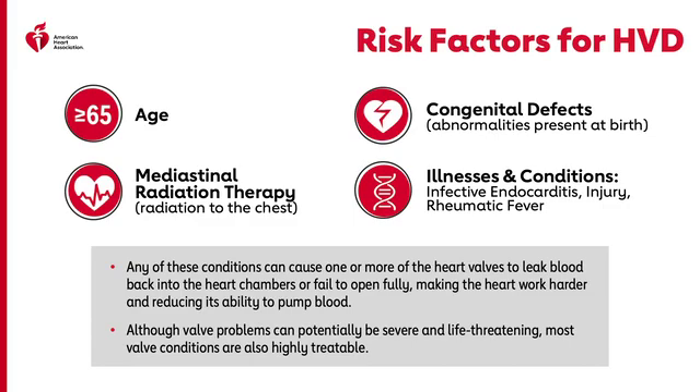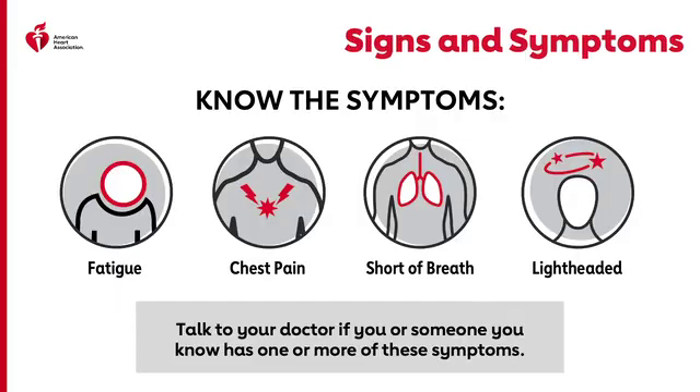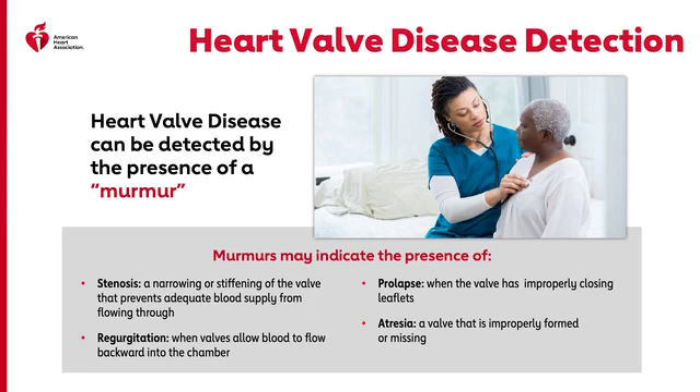Although valve problems can potentially be severe and life-threatening, most valve conditions are also highly treatable. Feeling tired can be a symptom of heart valve disease, and when this happens consistently, it's best to speak to a doctor or other healthcare professional. Heart valve problems are first identified by the presence of a murmur — a sound that can be heard when a healthcare professional listens to the heartbeat with a stethoscope.